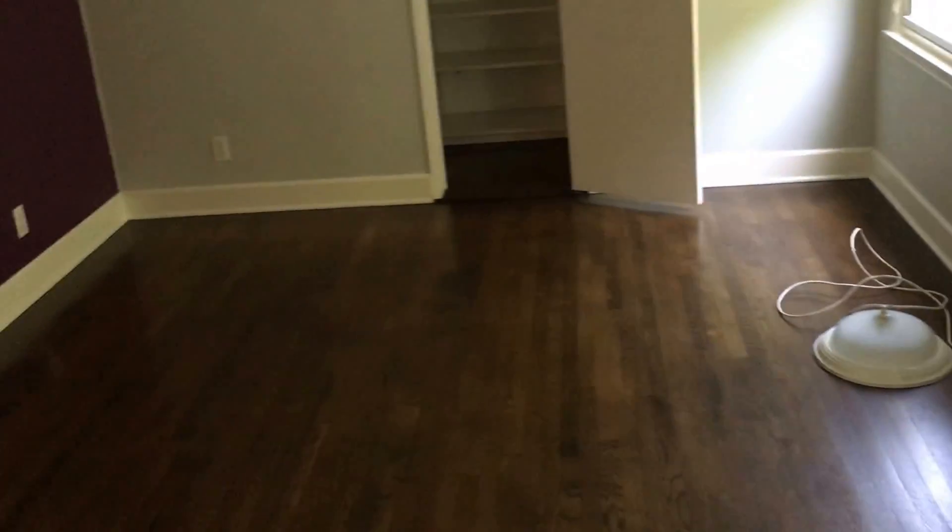This is the second bedroom — the one other than the master bedroom. It's pretty spacious, with closets on both ends — one closet on that end and one closet on this end.